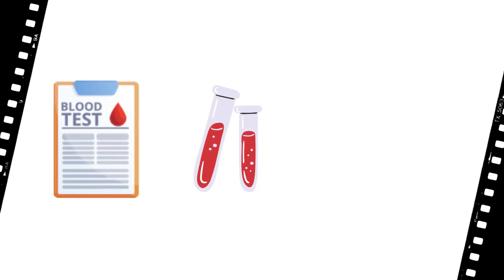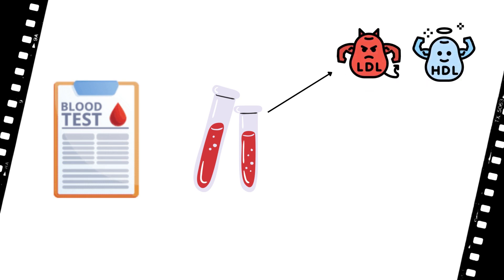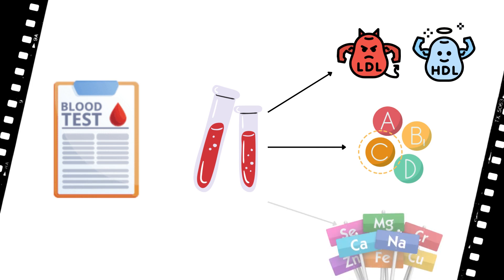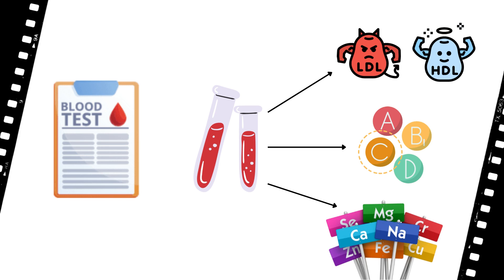The first is a common one: a blood test. This is used to measure blood fats such as cholesterol and triglycerides, where LDL is bad cholesterol and HDL is good cholesterol. Vitamins such as A, B, C, D, E, and K, and mineral levels such as iron, magnesium, and calcium, which affect the health of your heart, are also measured by blood tests.